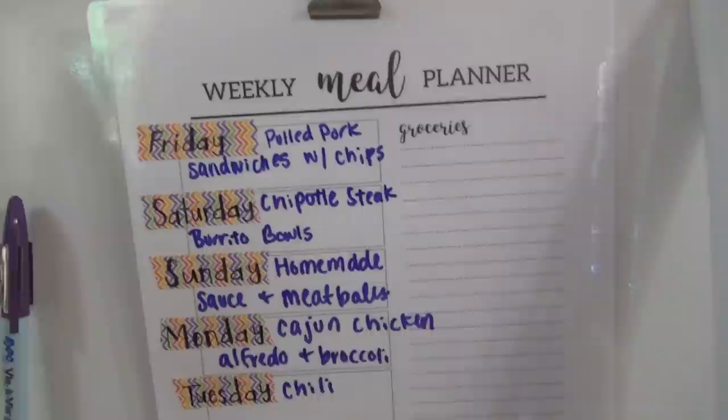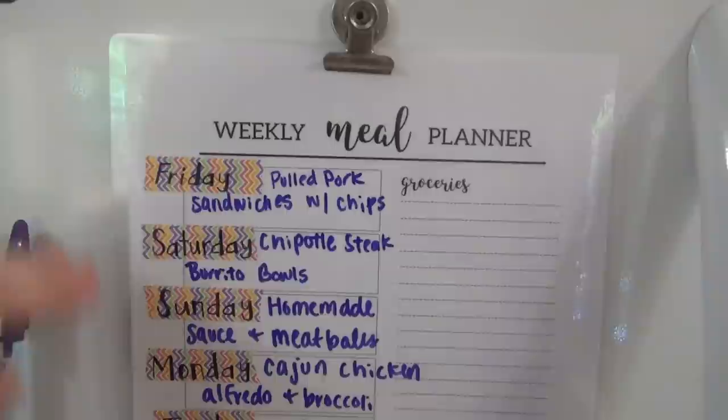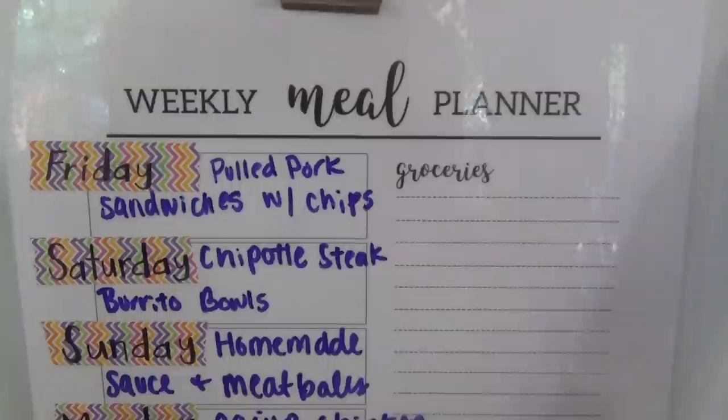Here is the meal plan. I'll have the link to this printable down below — I found it, laminated it, and finally added washi tape. This was a typical meal plan that started with Monday, but I start mine with Friday because I base my meal plans on my husband's pay schedule and when I go shopping.